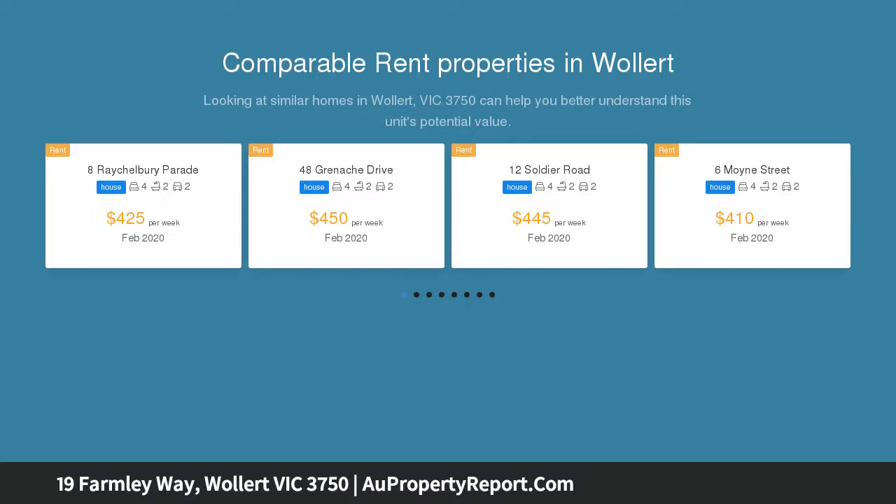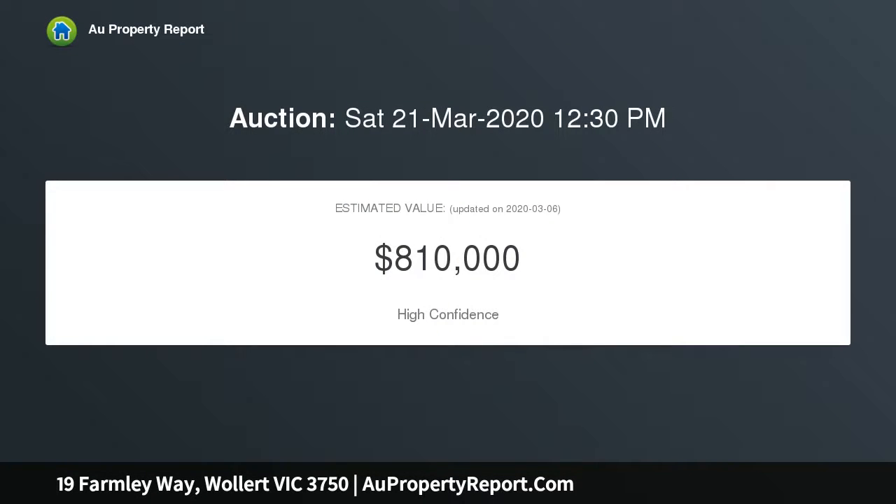Multiple living zones provide plenty of space for the family to spread out, including an open plan family and dining area, a living room, and a separate lounge and theater.